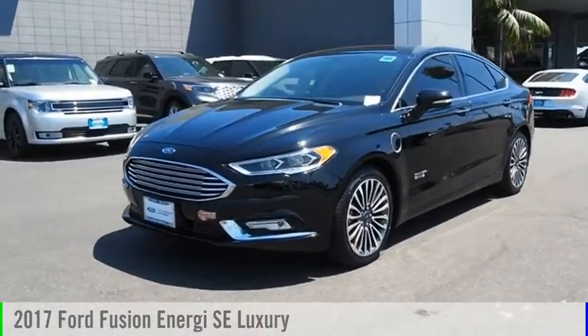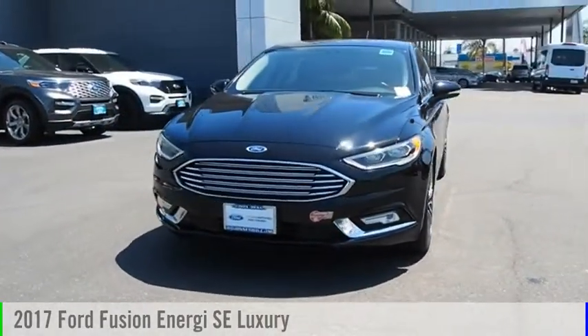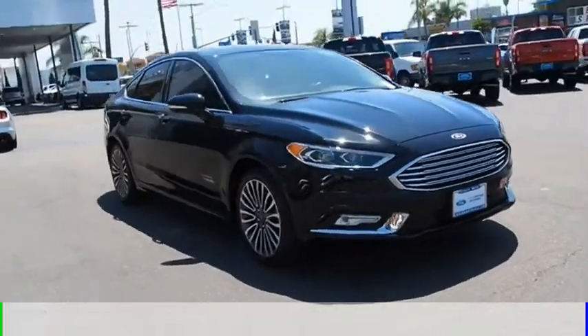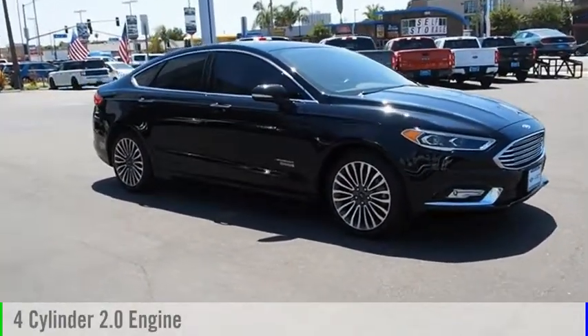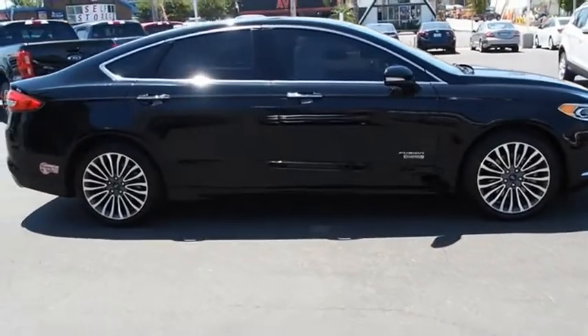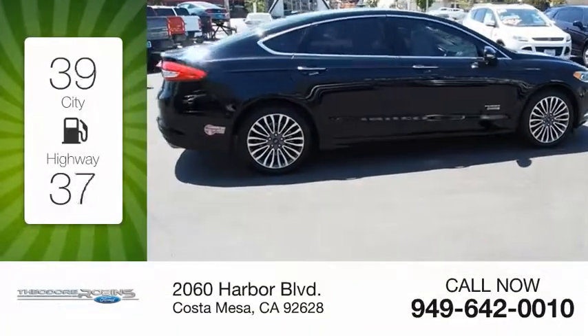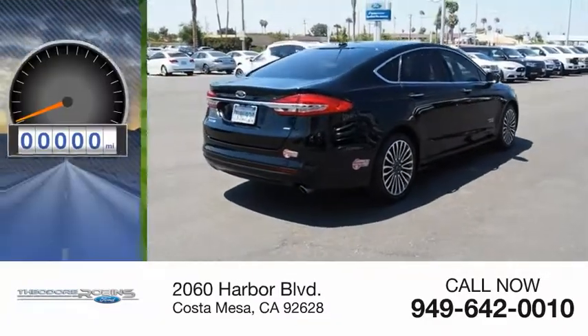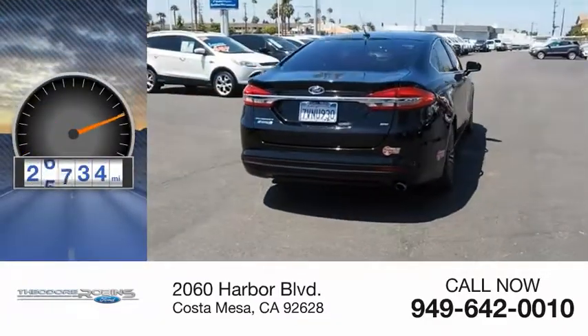We are pleased to show you the 2017 Fusion Energy. This vehicle is powered by a front-wheel drive, 4-cylinder, 2.0-liter engine and comes with a continuously variable transmission. Great fuel efficiency saves you money by requiring fewer trips to the gas station. This vehicle has less than 30,000 miles.